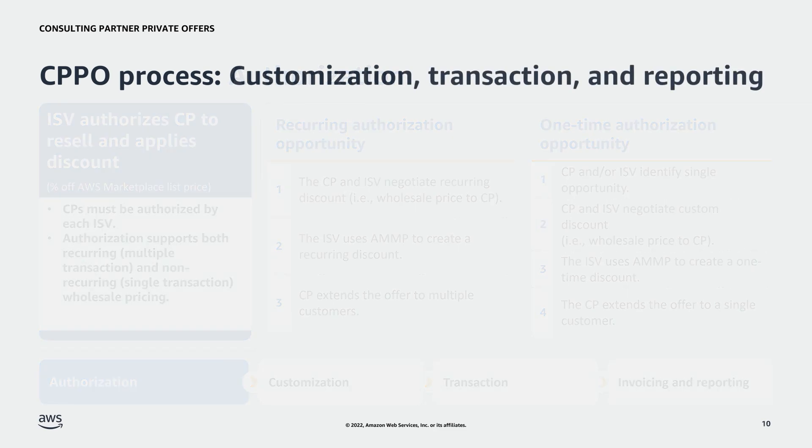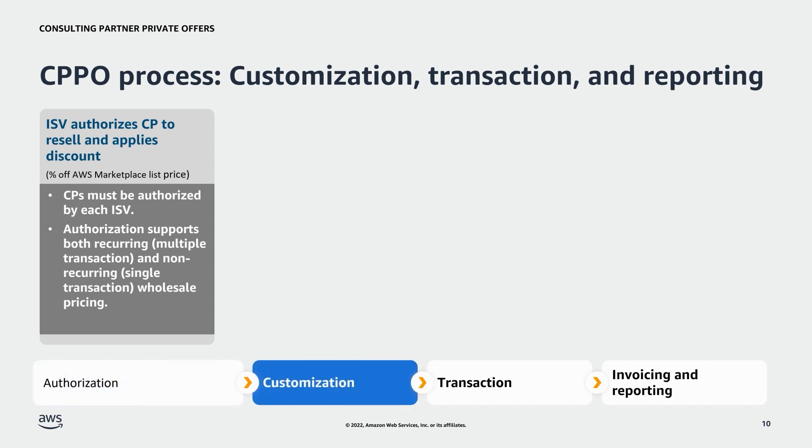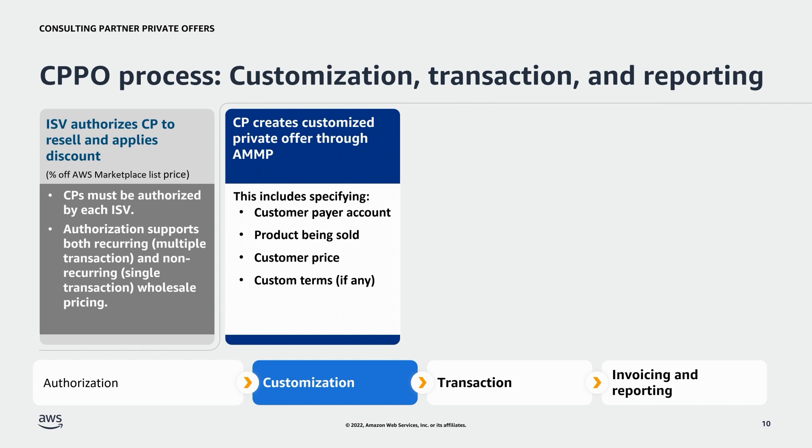After authorization, the second step of the CPPO process is to create a customized private offer. CPs can utilize the Offers tab in AMP to create private offers for customers. During creation, the CP customizes both the customer pricing and terms of use. Please note that this automated process does not cover all CPPO scenarios — if you are a CP having issues creating a private offer, please reach out to us.